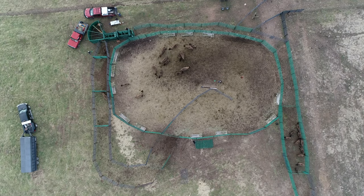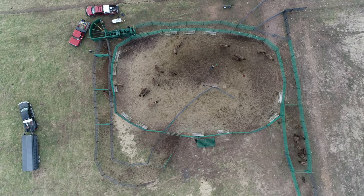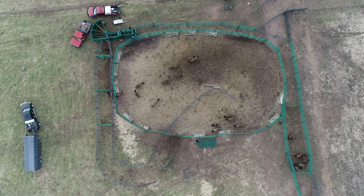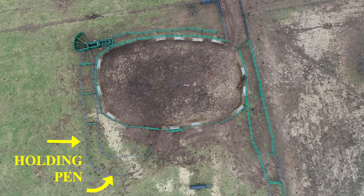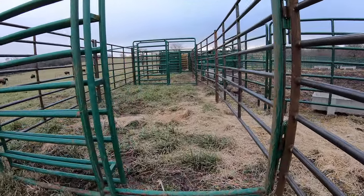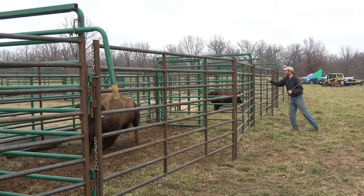As we begin to work the animals, we will have one or two people in the corral. They will separate a group, typically anywhere from four to eight, and encourage that group to look for the gate that goes to the holding pin. The system is set up so they are looking for that next exit, and that next exit is where we want them to go. From the holding pin we offer two lead-up pins, each with a slide gate going in and out. The lead-up pin is used to separate one animal from those that are in the holding pin.